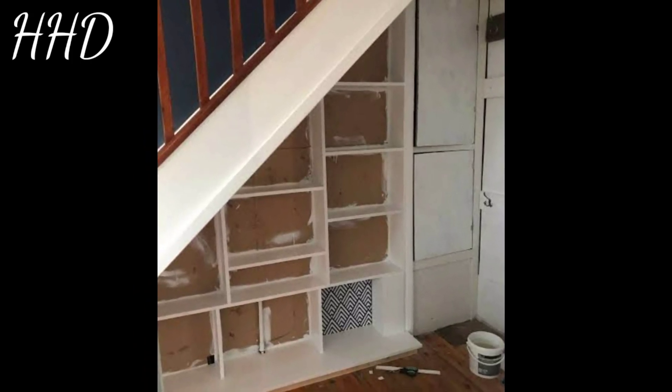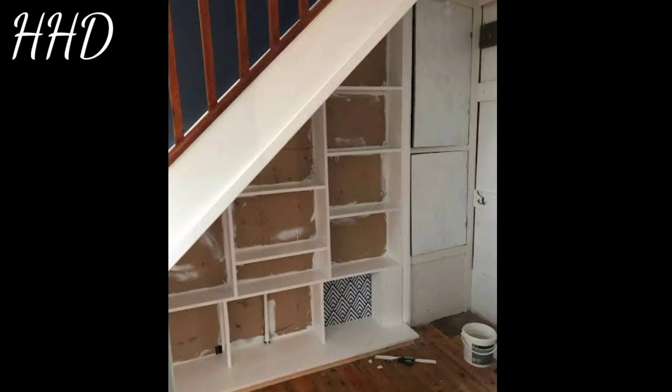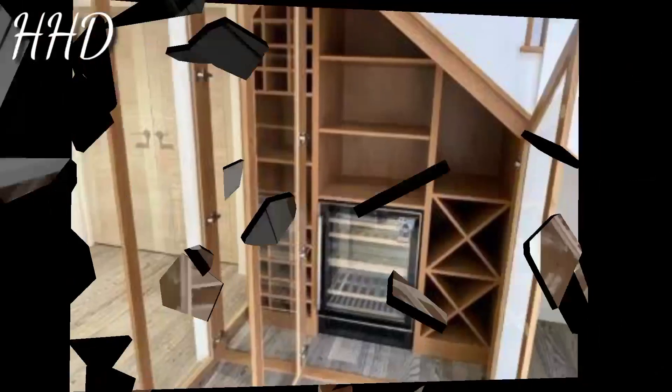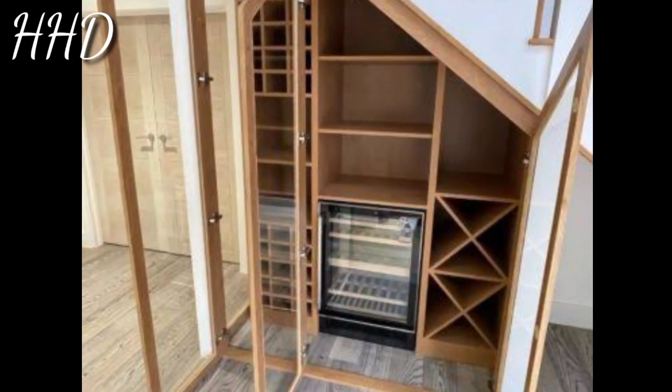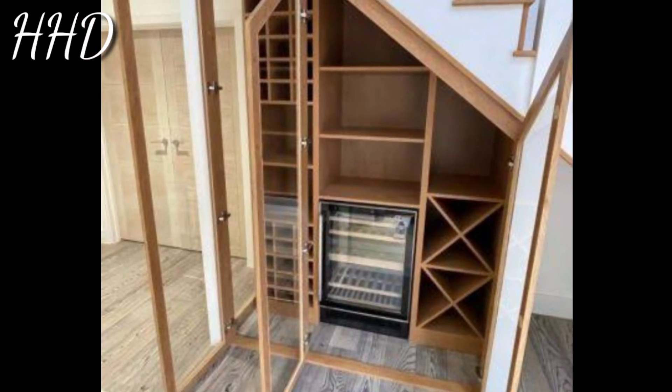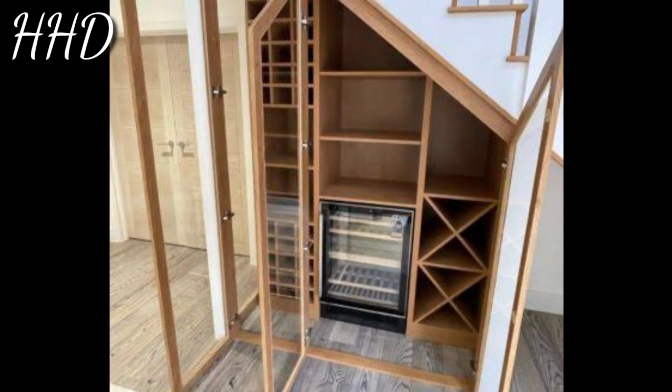Hello viewers, how are you? We hope you all are fine. Today we will discuss under stairs storage space ideas and designs you need to try.